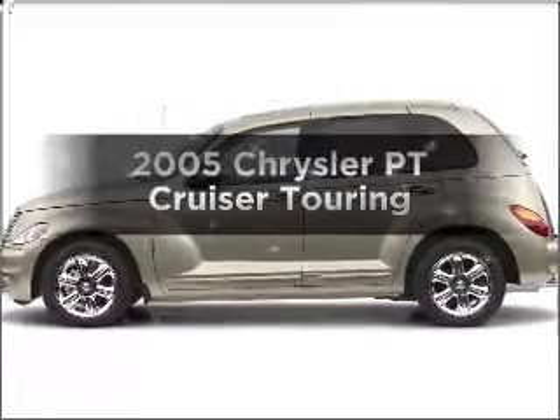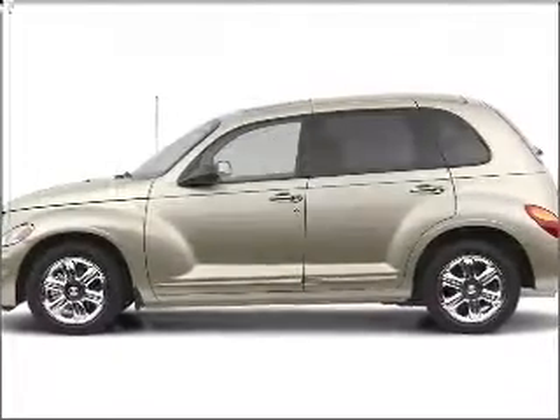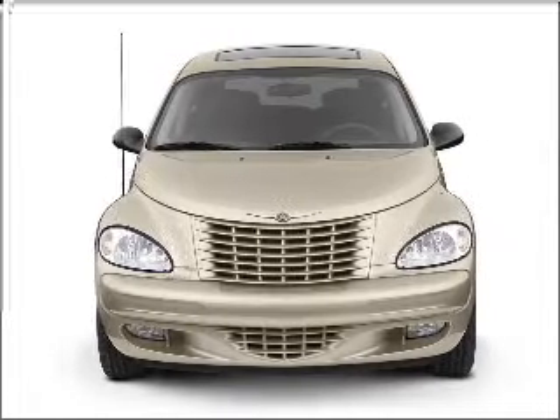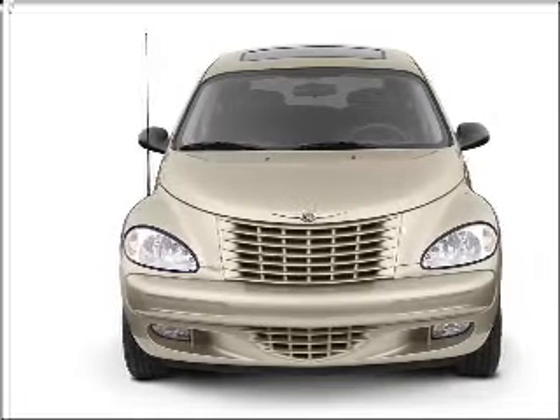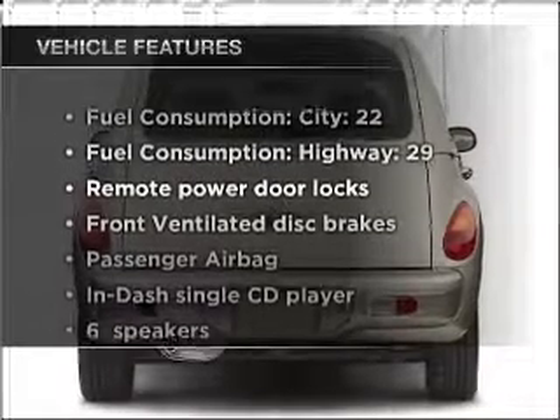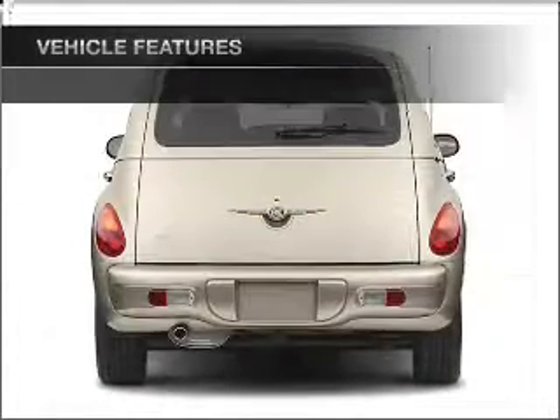Presenting the 2005 Chrysler PT Cruiser — everything you need under one roof with this great vehicle. With an efficient four-cylinder engine that responds smoothly to its automatic transmission, and with these notable features, you won't want to miss out on the opportunity to own this amazing ride.